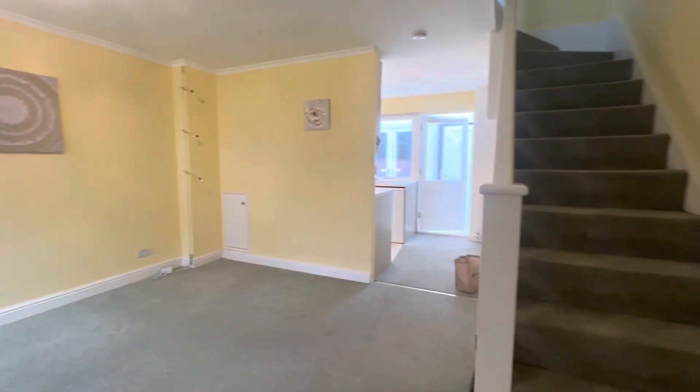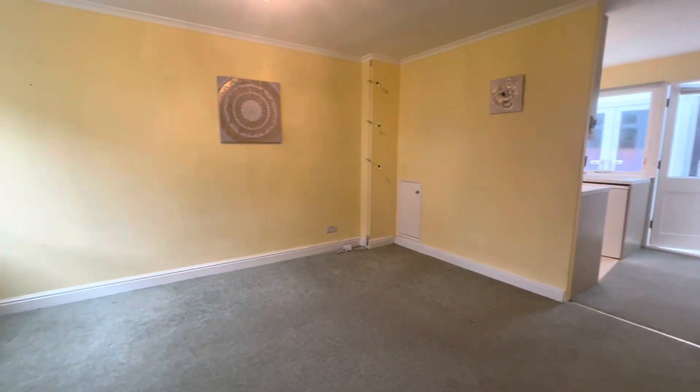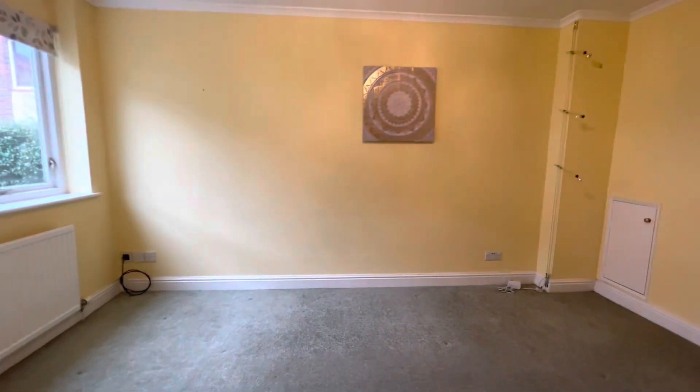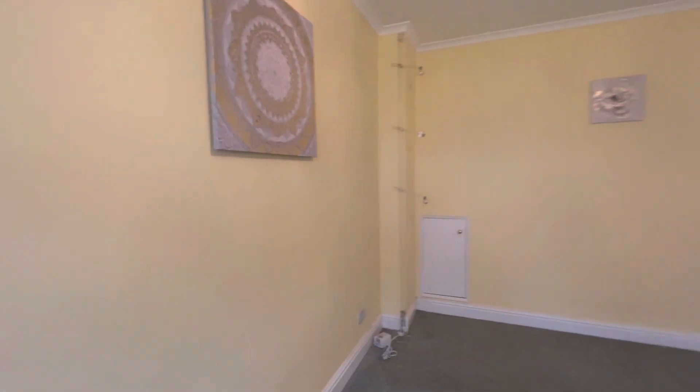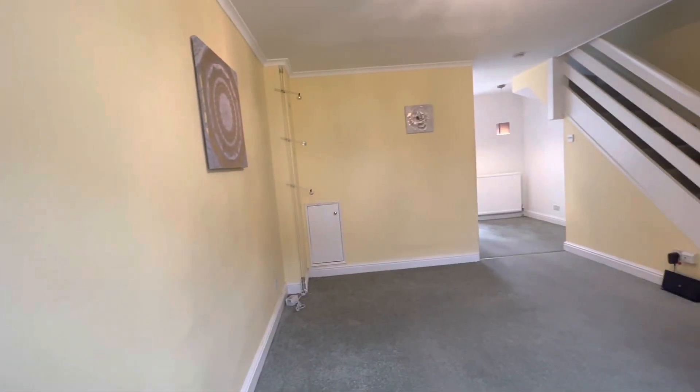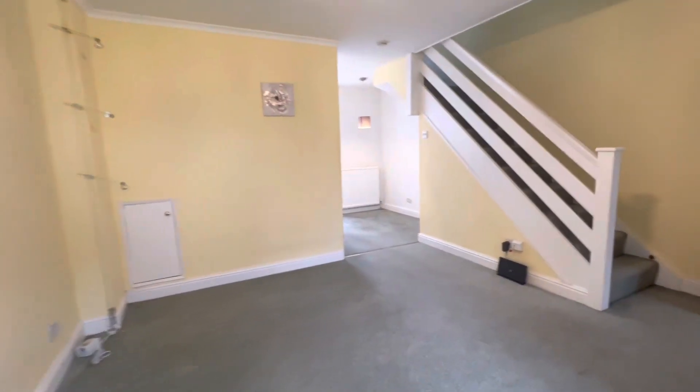As you enter into the property, we enter into the living room. This is a great size room with plenty of light that floods through from the front of the property, where you can see communal gardens. This property flows through so nicely.